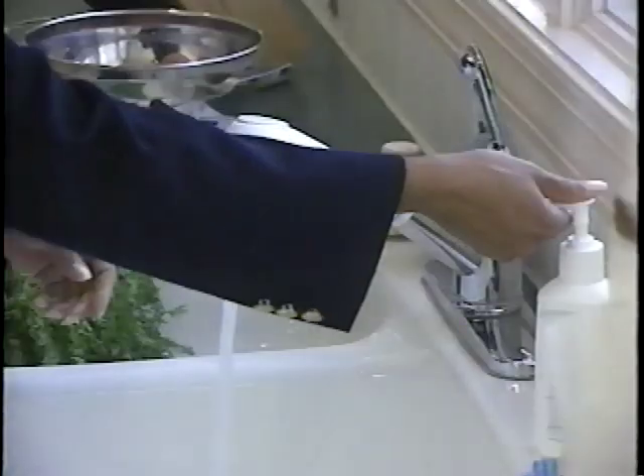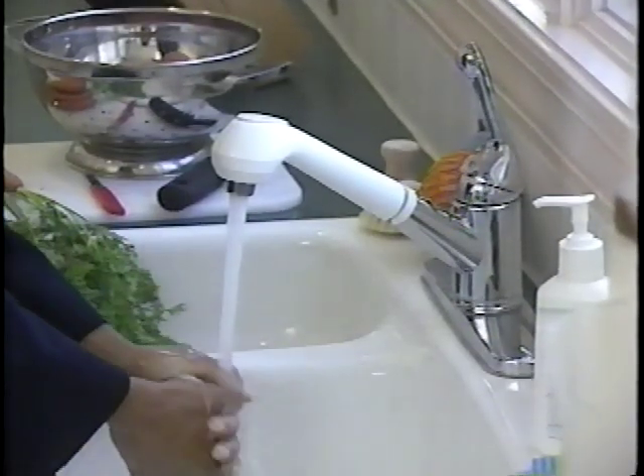This kitchen looks clean, doesn't it? Look at it now — it's crawling with germs. These neon spots are harmful bacteria spread by contact with contaminated hands, utensils, and work surfaces. To prevent bacterial contamination, clean up your act. Wash hands, utensils, and cutting surfaces thoroughly between jobs, especially when handling raw foods.